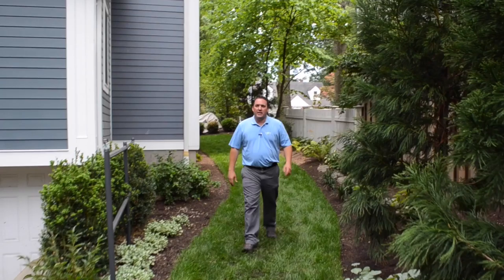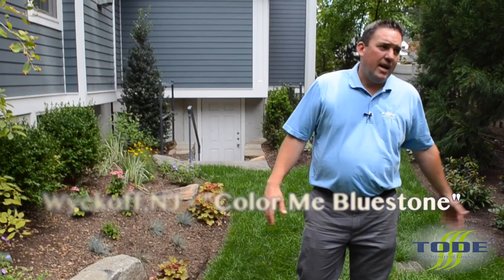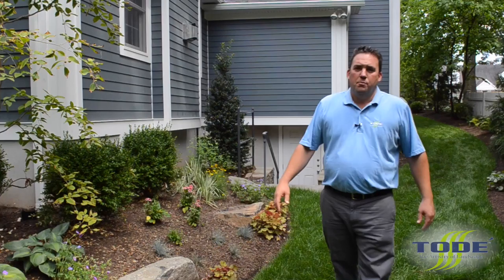Hey, it's Mike. Today we're back again in Wyckoff in a backyard where we did a major renovation. The first thing we're going to go over today is the plant material. The clients put an addition on their home and wanted to screen the property from the neighbors and surrounding area while getting privacy, but also having interest with different flowers, plant material, and things on the property.